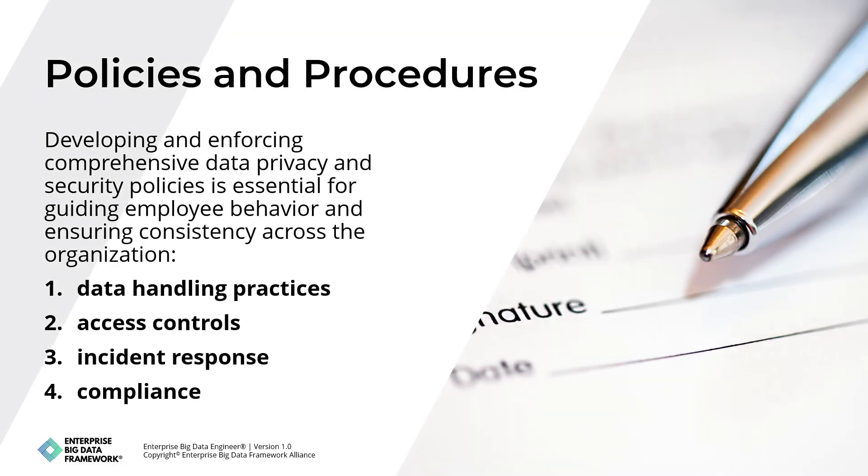Developing and enforcing comprehensive data privacy and security policies is essential for guiding employee behavior and ensuring consistency across the organization. These policies should cover data handling practices, access controls, incident response, and compliance with relevant regulations. Clear procedures help employees understand their responsibilities and the steps they must take to protect data.